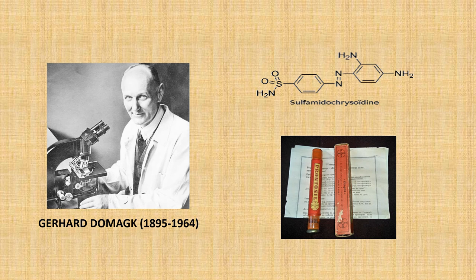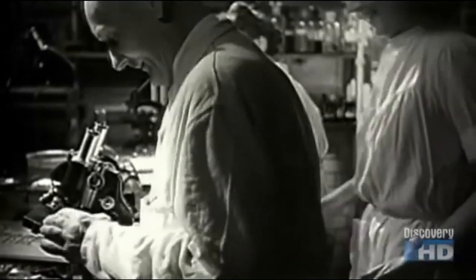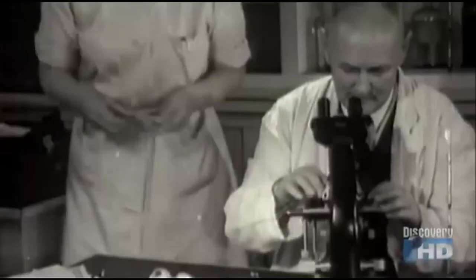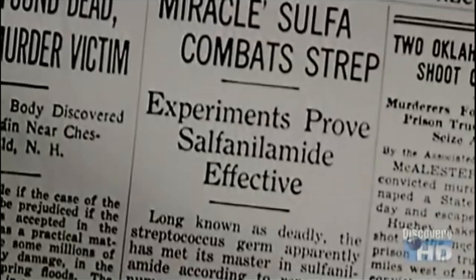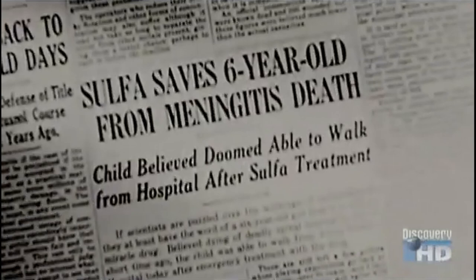Domagk would find that his six-year-old daughter would be the perfect human test subject for Prontosil, as she coincidentally had just developed a streptococcal infection from a needle wound. She would have surely died from it, as the infection was rapidly spreading from her hand, but she made a remarkable recovery after her father treated her with Prontosil. The drug would eventually gain worldwide fame after it was used to treat the strep throat of the son of then American president Franklin D. Roosevelt.